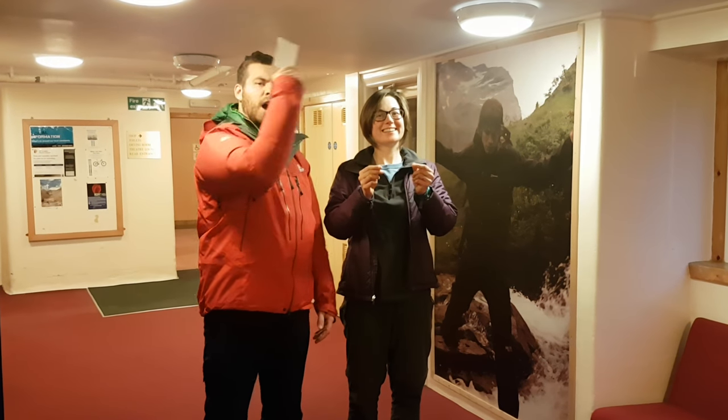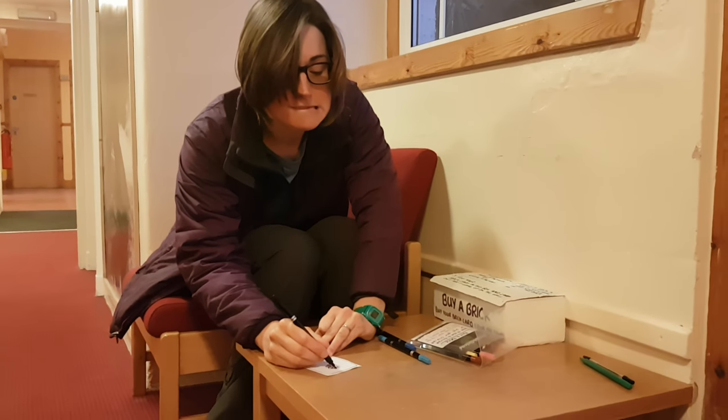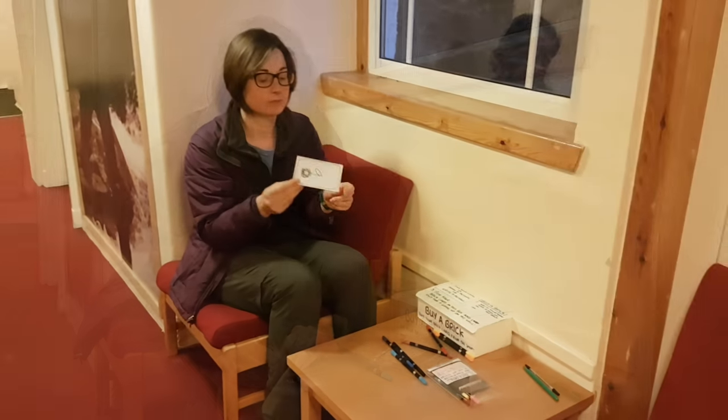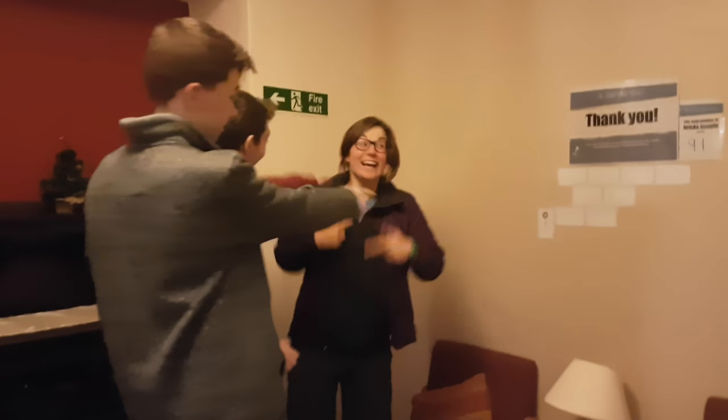Once you've bought your brick card, go to the little table in the fruit troop zone. Use the pens to decorate your card, then you post your brick into the box. The cards will be put up on the wall outside the walk-around for everyone to see.